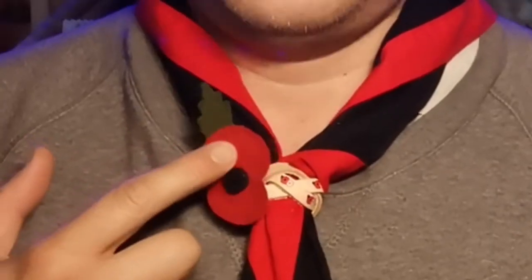Now in this vlog I'm talking about the humble poppy. I thought I'd tell you some fascinating facts that you might not know about this one.